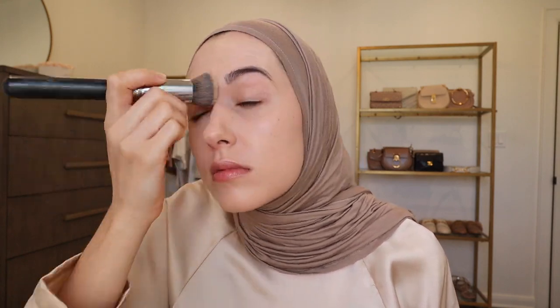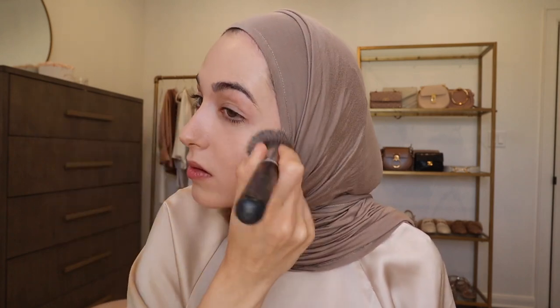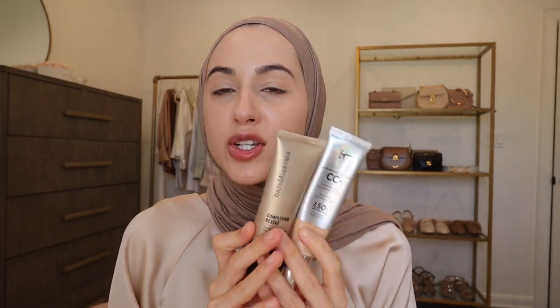Honestly, it doesn't give me enough coverage that I would want to wear it for a super special event like my wedding. Maybe if you have perfect skin and nothing you're trying to cover up. I feel like I would go with the Too Faced Born This Way for a very special event — I personally wore that foundation on my wedding day. That is the finish of the Giorgio Armani with about two or three pumps. You can still see my freckles peeking through. Those are my foundation recommendations.